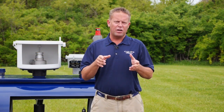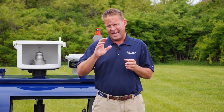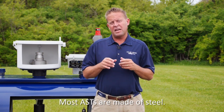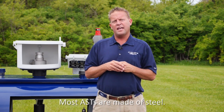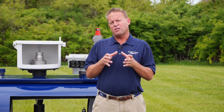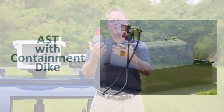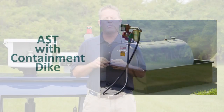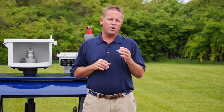Where underground tanks are typically made of fiberglass or steel encased in fiberglass, most above ground storage tanks are made of steel. They can be constructed as a single wall tank, a double wall tank similar to the underground tanks we talked about, or a single wall tank built inside a containment dike to help capture any liquid that may leak if the primary tank is ruptured. There are a number of regulations that determine what type of above ground tank you can put on your site, ranging from state regulations to local authority requirements.